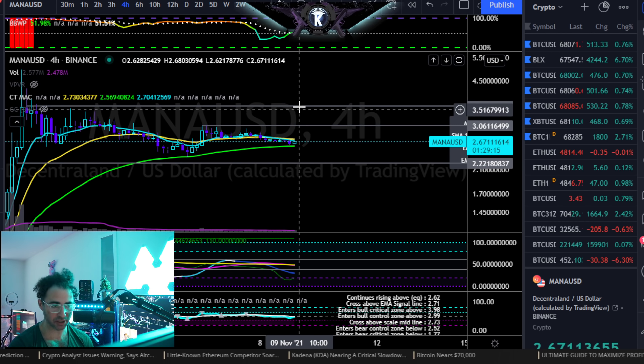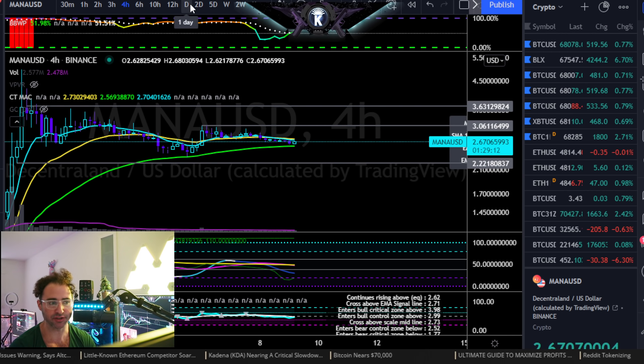As long as it's within this range, very good, very healthy. I really, really like it for the long-term. I just imagine it takes a little bit more time.